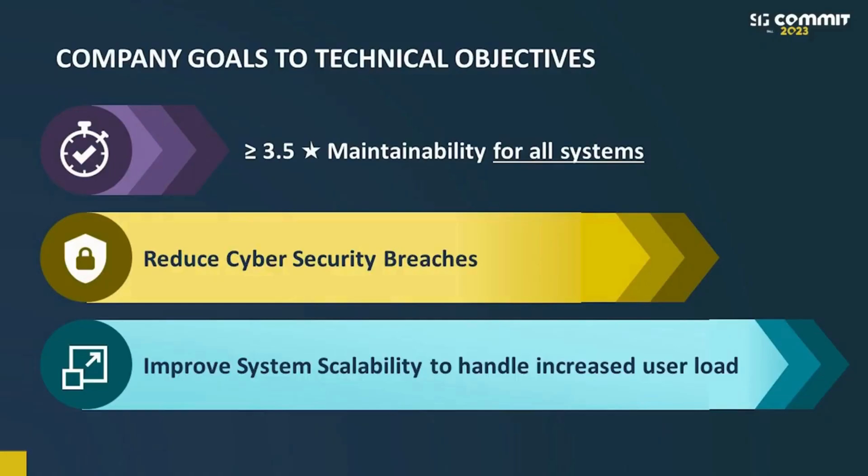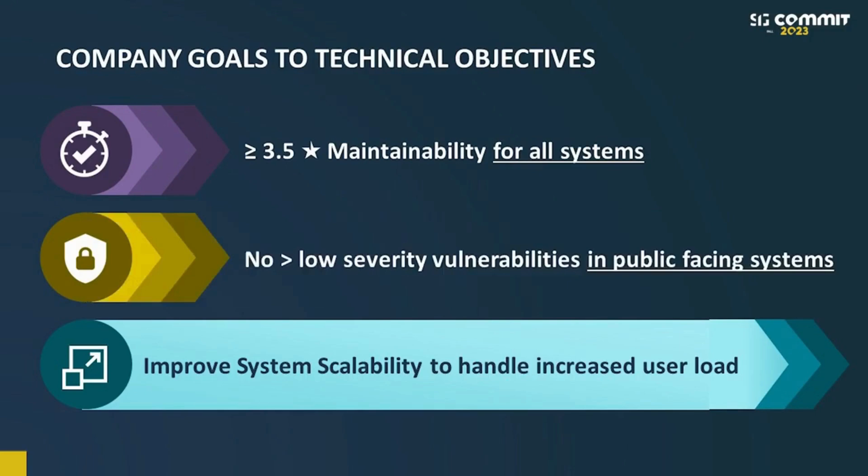I discussed this with the team and we found that it will be difficult to universally reach our security goal across our entire application portfolio, but we can do this in steps by focusing on the areas that are most vulnerable — our public-facing systems. There we think we should not have any vulnerabilities with severity higher than low. That is the decision we made, so maybe you can give it a try and set the objective.